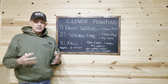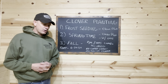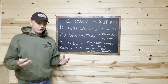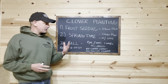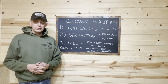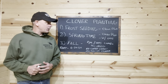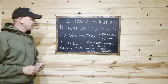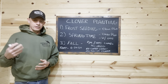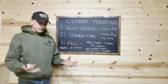Did you miss your opportunity to frost seed? Not really. You could probably still do it in the northern half of the country. Yes, the freeze-thaw action may be gone in some areas, but we're going to talk about methods you can still use to get a great clover stand for this fall's hunting. In the northern quarter of the country, we're still getting cold nights and then warm days — that sucks the seed in.